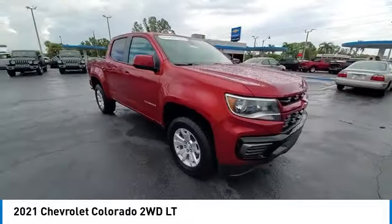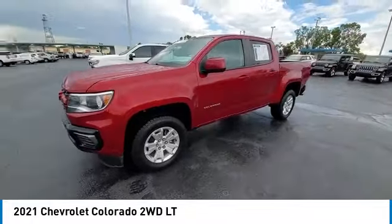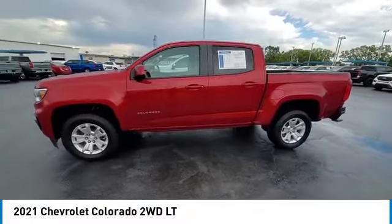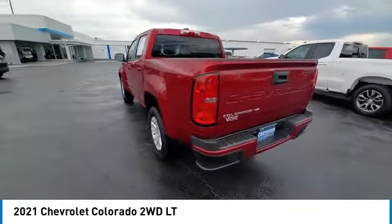This vehicle has less than 60,000 miles. Here are some of this vehicle's great options: aluminum wheels. Tires: front all season. Tires: rear all season. Four-wheel disc brakes. Rear wheel drive.